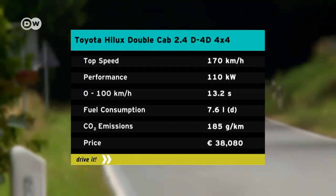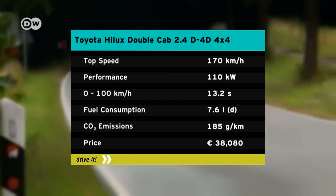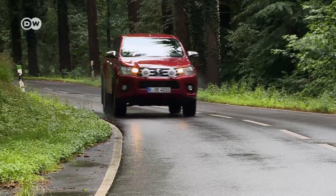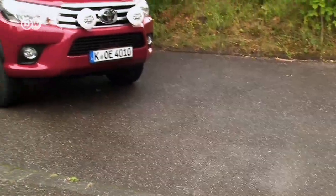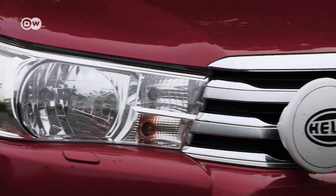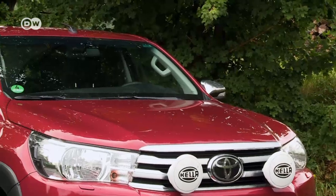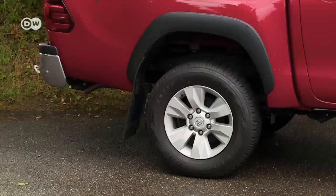Unlike the Dodge Ram, the Hilux isn't available with a roaring V8 to suit its look. The test car has a 2.4-liter diesel engine with 110 kilowatts of power. It goes from 0 to 100 kilometers per hour in 13 seconds and has a top speed of 170. The Hilux has a wheelbase of over 3 meters — that's half a meter longer than the total length of a Smart car. Its 1.8-meter height makes it one of the tallest contenders around. Plastic fender liners are optional for protecting the bodywork from scratches, and the rear chrome bars are only available with the Invincible package.